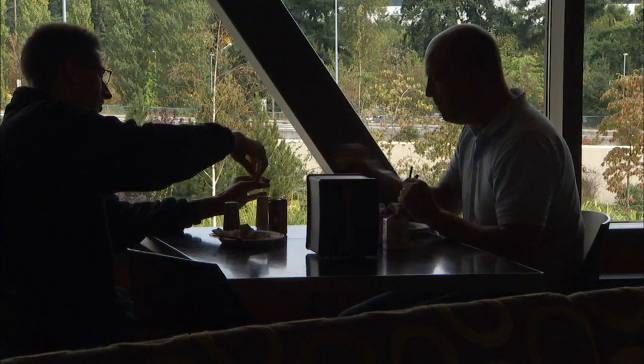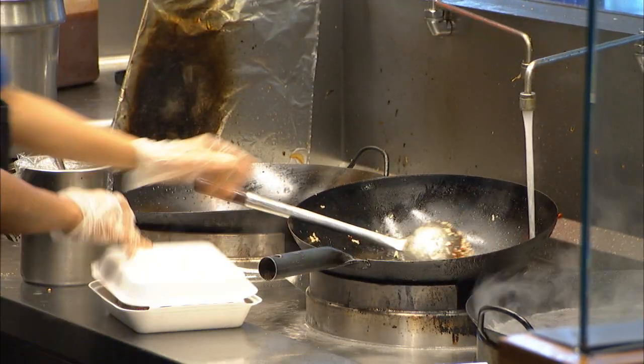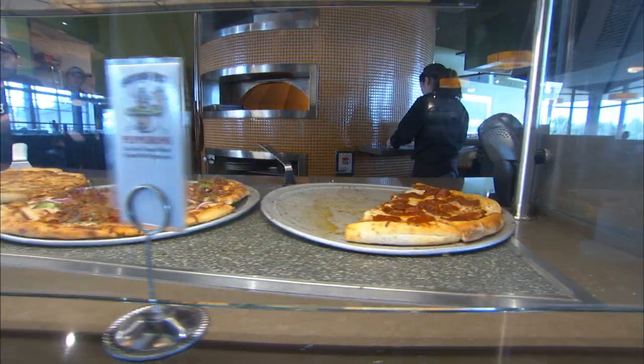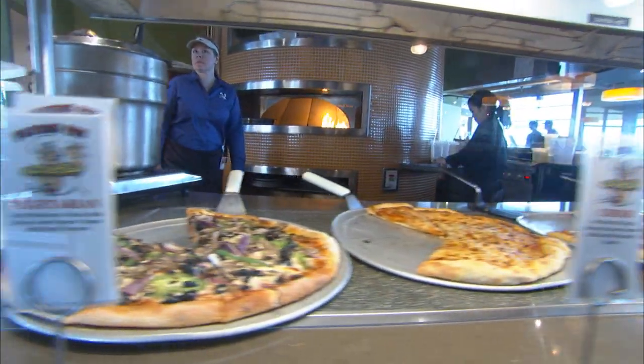Our employees wanted variety, so we have what we call the four staples: a grill, a salad bar, pizza, and deli. Those are the four things we have in all our cafes, and then we build around that with our Local Brands. So we might have a Mexican theme or an Asian theme.